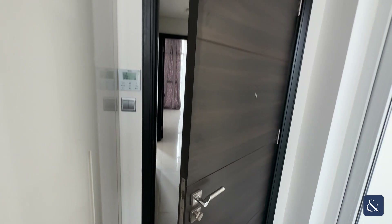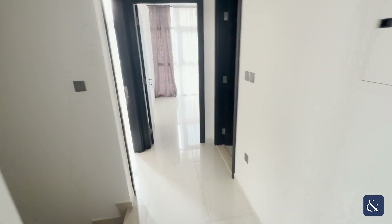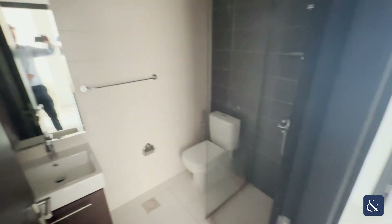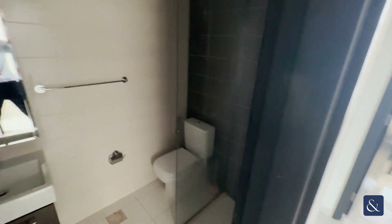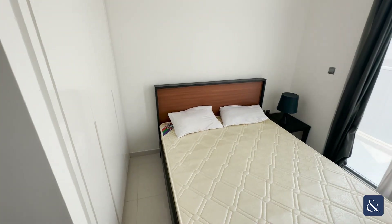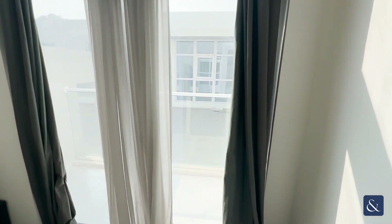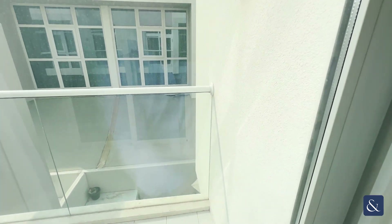As we head back through the property, there is another bathroom which is for bedroom two, which yet again has built-in wardrobes and a smaller balcony which backs onto another property.